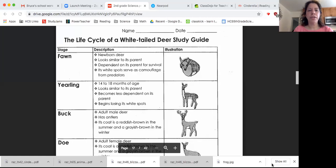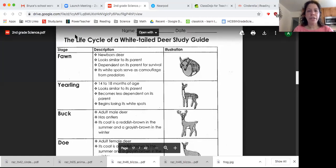In your packet, you have some notes. And on our note page, it looks like this. You can see right here, it says the life cycle of a white-tailed deer.